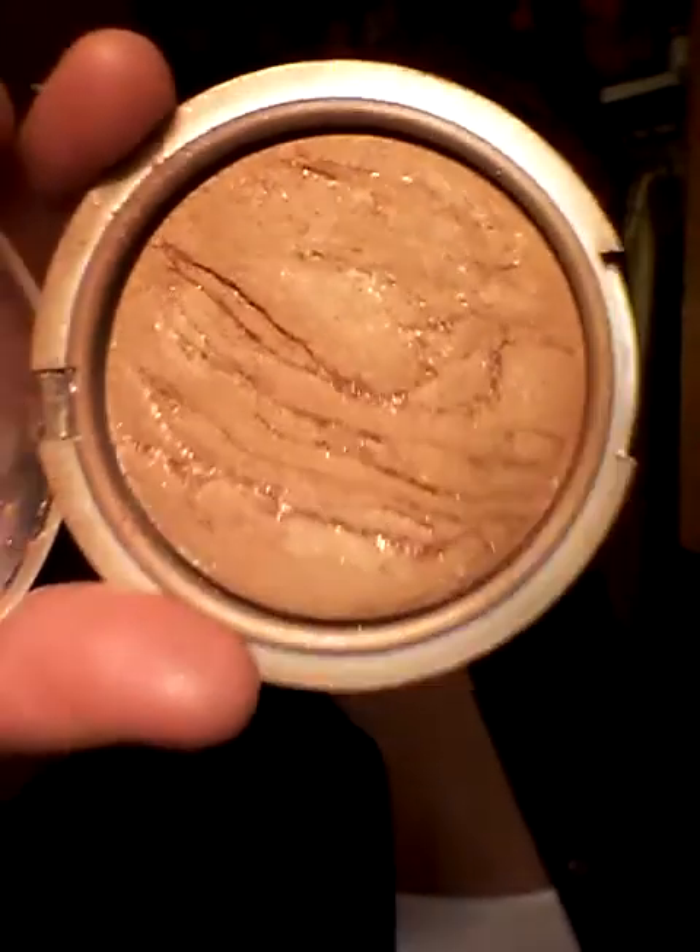I've been really loving this bronzer from Physicians Formula. It is their baked bronzer in 6D Baked Tan. It's really, really pretty — it looks like it has a lot of glitter in it, but I'm wearing it on my face right now and you really don't see any glitter. I've been using my little Kabuki brush from Avon to apply it. This is a little expensive — I think it was like $10 or $11 — but if you have coupons from CVS you can get it cheaper.